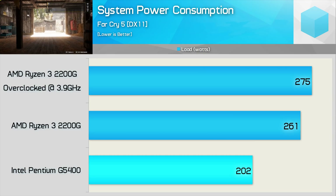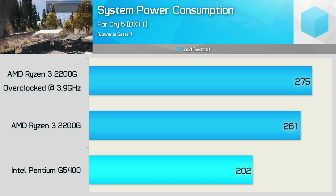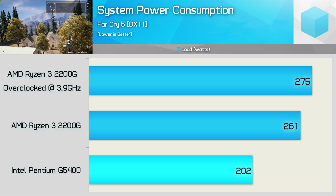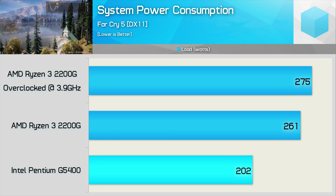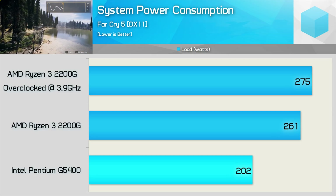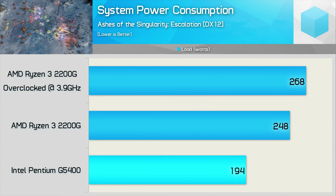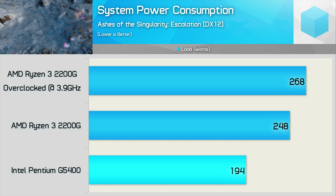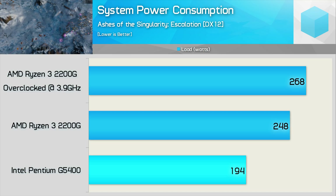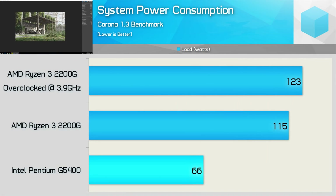Now let's check out power consumption. The Pentium G5400 is a dual core while the Ryzen 3 2200G is a quad core, so you can expect the faster quad core to consume more power. In Far Cry 5, the 2200G pushed total system consumption 29% higher, but it was 32% faster — so in terms of performance per watt, the Ryzen 3 CPU actually does better. In Ashes of the Singularity, the 2200G consumed 28% more power but was only 18% faster, making the Pentium slightly more efficient here. In the Corona benchmark, the G5400 system consumed 43% less power and was 32% slower — again slightly better efficiency from the Pentium, but overall still much slower.